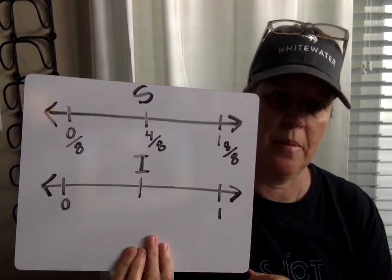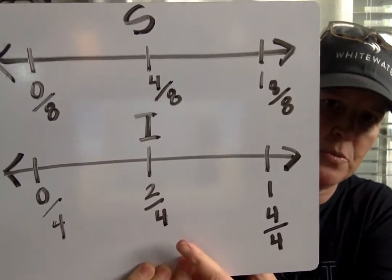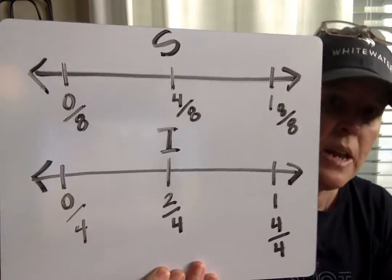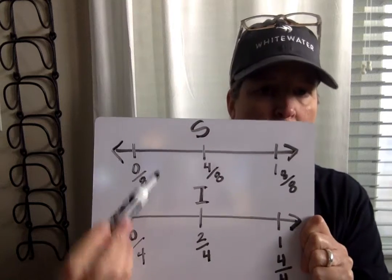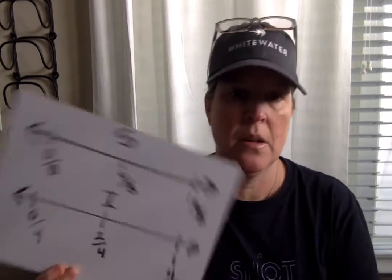Ivan ran three-fourths of a mile, so break Ivan's number line up into fourths: zero-fourths, halfway is two-fourths, and one whole equals four-fourths. Three-fourths is going to be halfway between two-fourths and four-fourths. Put a mark on Sylvie's at three-eighths and on Ivan's at three-fourths, then tell me who ran farther and how you know. The person who ran farther — their fraction is going to be closer to one whole.